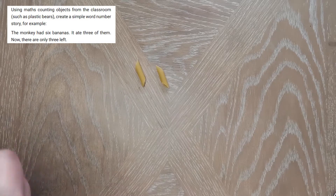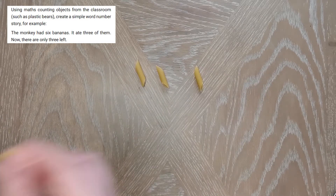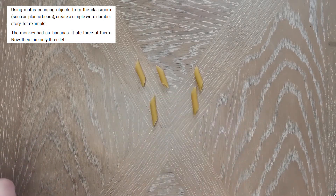The next part of this plan includes a counting activity. Whilst it suggests using classroom objects, you can use anything you like — I've used pasta.